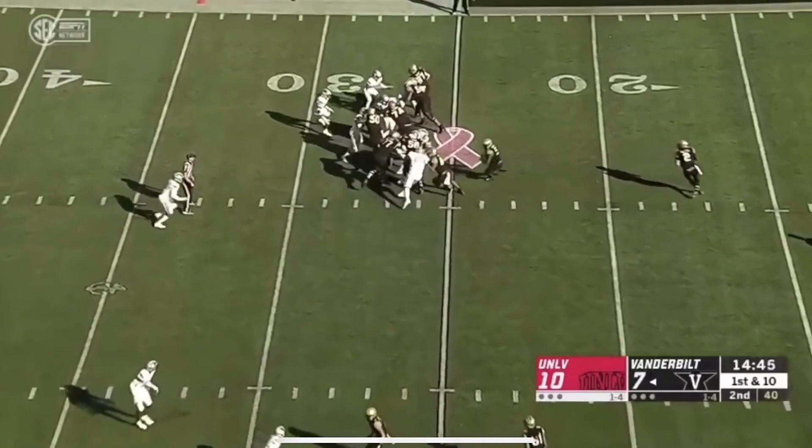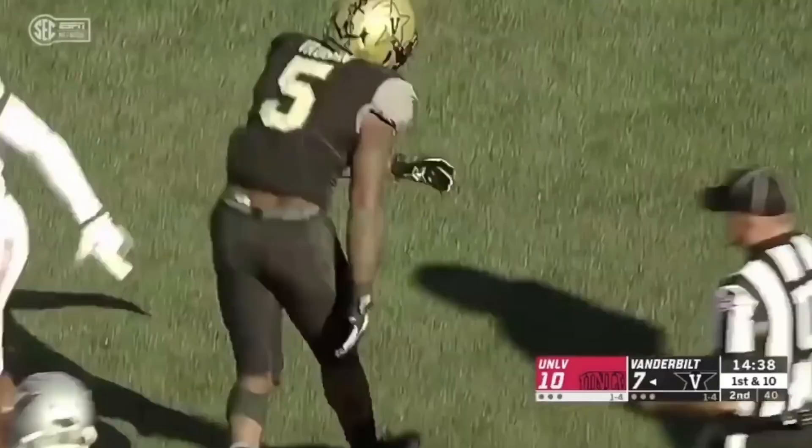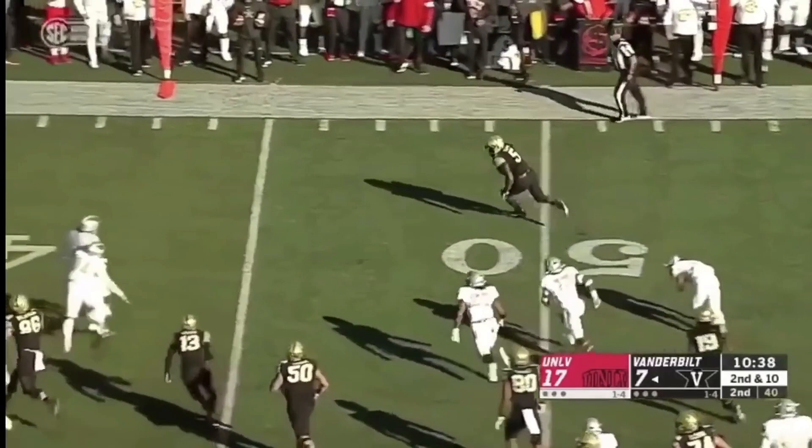Handed off to Vaughn. Keyshawn Vaughn — he'll be dragged down around the 30-yard line by Jarvin White. Hand off to Vaughn. Breaks a tackle. Still on his feet. Breaks another tackle.